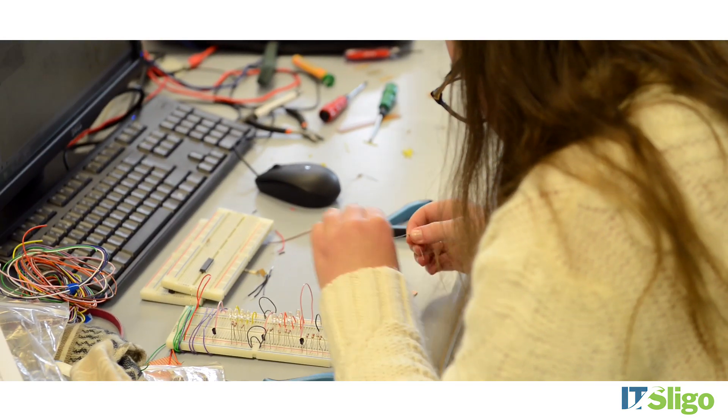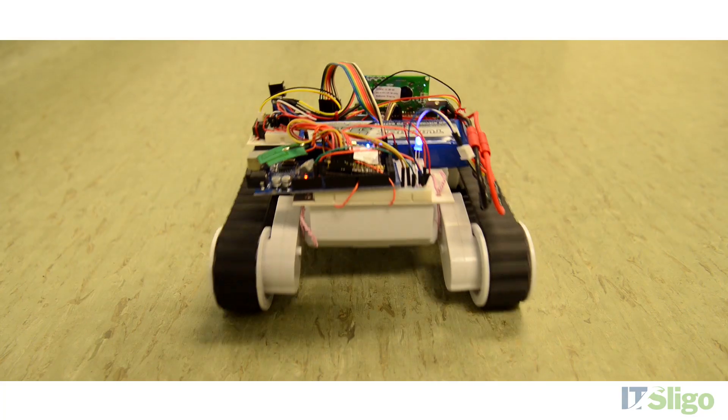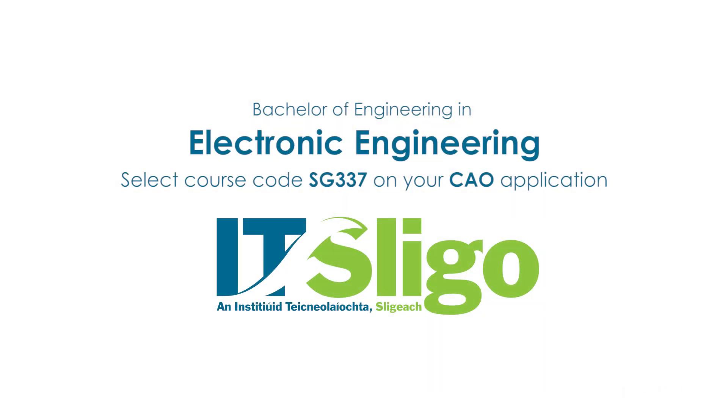No matter where you are in the world, you know that you've made an impact on something that's been used and something you can see. For more information on our electronic engineering course, check out ITSligo.ie.